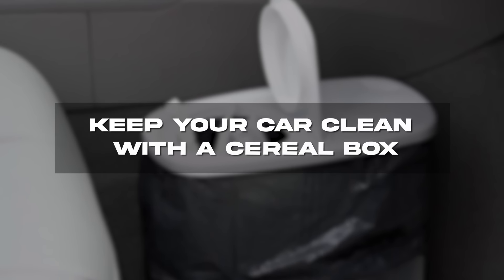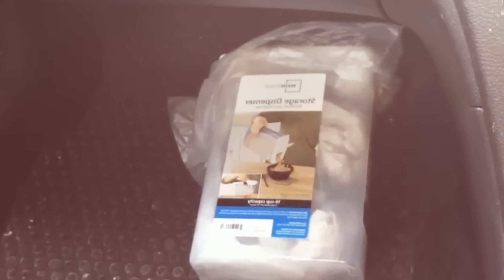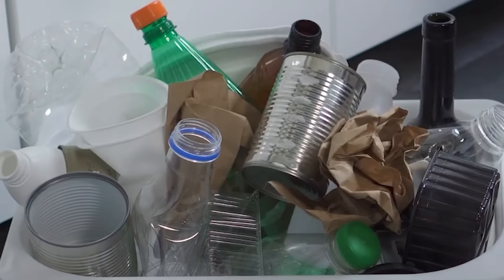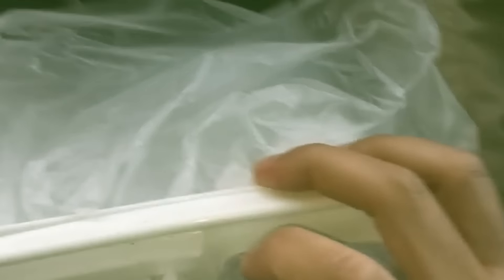Keep your car clean with a cereal box. Since cars are such small areas, garbage can pile up pretty quickly — before long there are receipts, grocery bags, crumbs, and wrappers all over the floor. A simple way to avoid this is by putting a cereal box or container on the passenger side of your car. Any loose paper or rubbish can go straight in the box, making it super simple to clean too. There are even cheap items available online for this specific purpose.